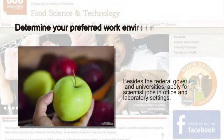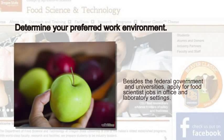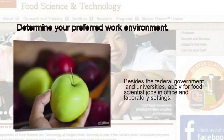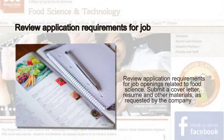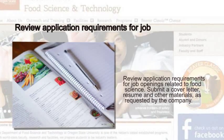Determine your preferred work environment. Besides the federal government and universities, apply for food scientist jobs in office and laboratory settings. Review application requirements for job openings related to food science. Submit a cover letter, resume, and other materials as requested by the company.